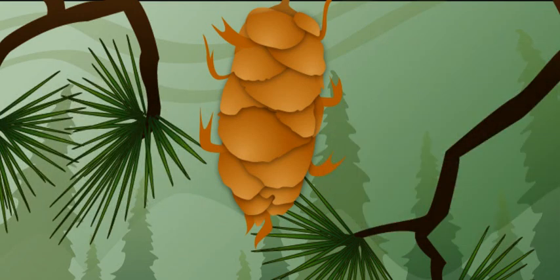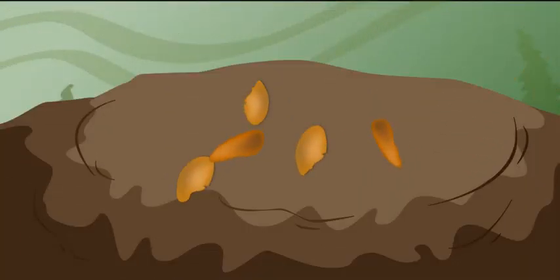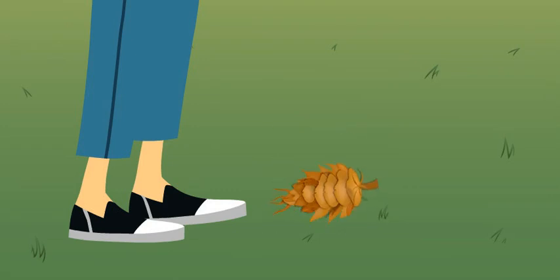So then what? Once the seeds are developed, the wind blows the seeds out of the cone. When the seeds fall to the ground, they can germinate and a new tree can grow. After the cones release their seeds, the cones fall to the ground. And then it's decorating time!